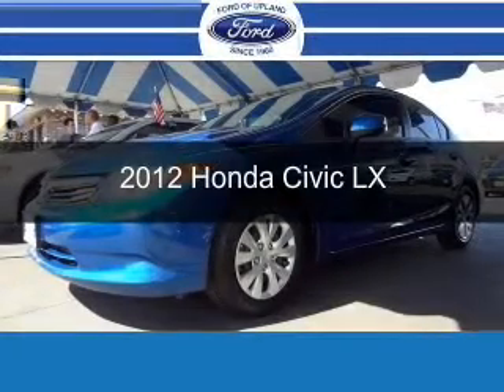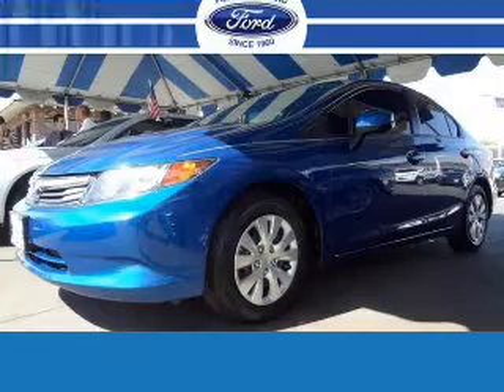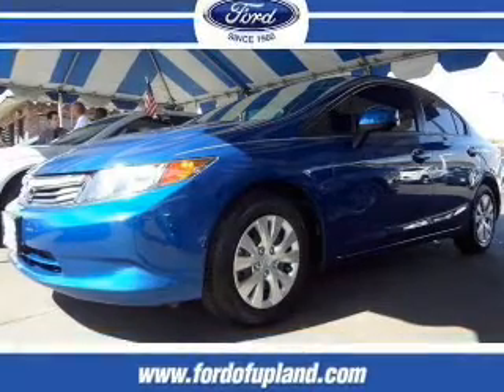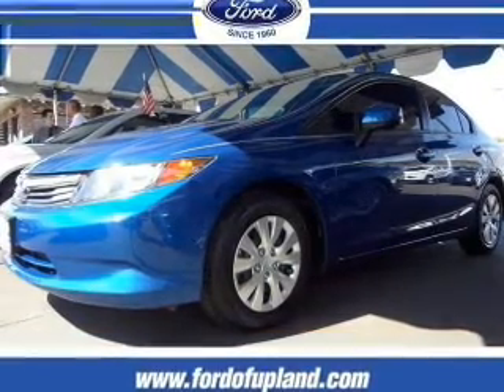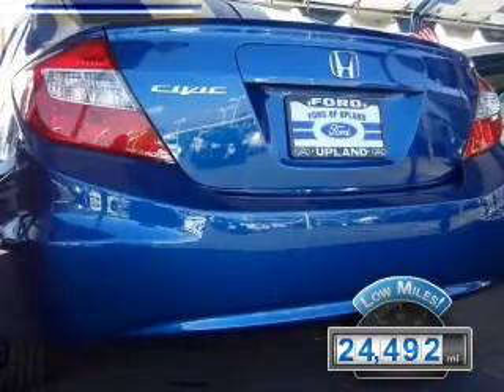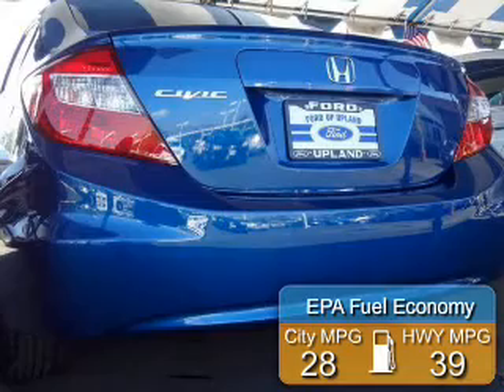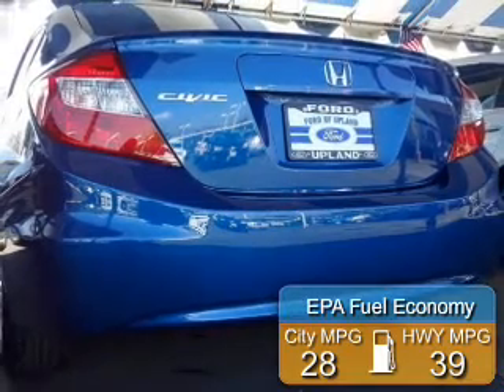This is a used 2012 Honda Civic, powered by front-wheel drive, a 1.8-liter, four-cylinder engine, and a five-speed automatic transmission. With fewer than 25,000 miles, this vehicle has a long road ahead. Great fuel efficiency saves you money by requiring fewer trips to the gas station.